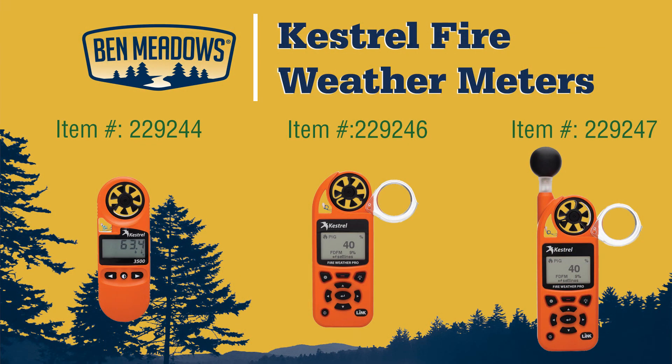Three Kestrel weather meters capable of giving you quick, accurate, and critical information to make informed decisions. Get yours at benmeadows.com, where you'll always find the in-stock inventory of wildland fire clothing, gear, and tools.